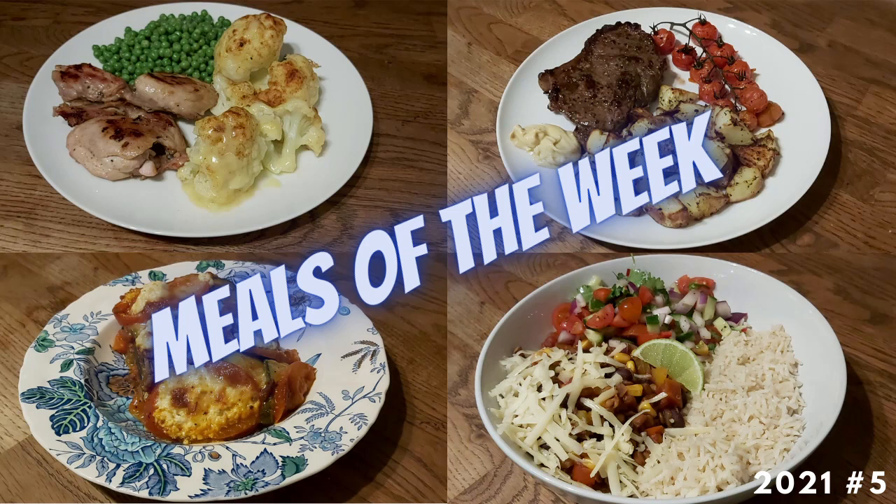Hello, welcome to The Kitchen Spy. My name is Kate and here's another Meals of the Week video. I hope this video finds you safe and well and that you've had some lovely things to eat this week.